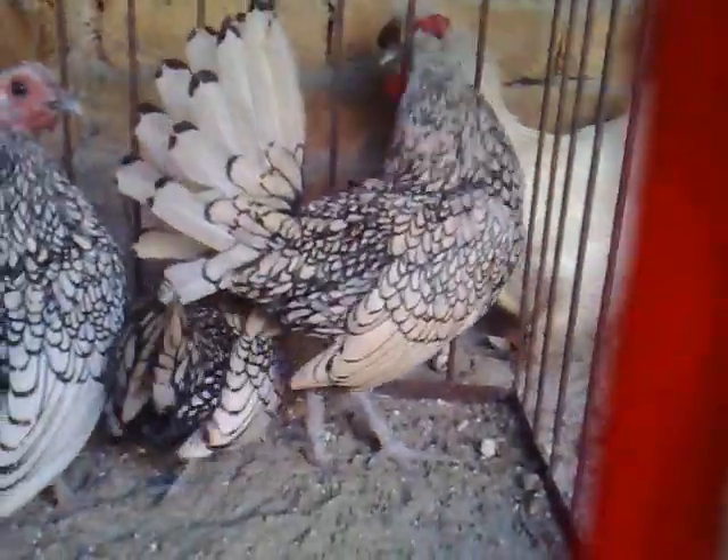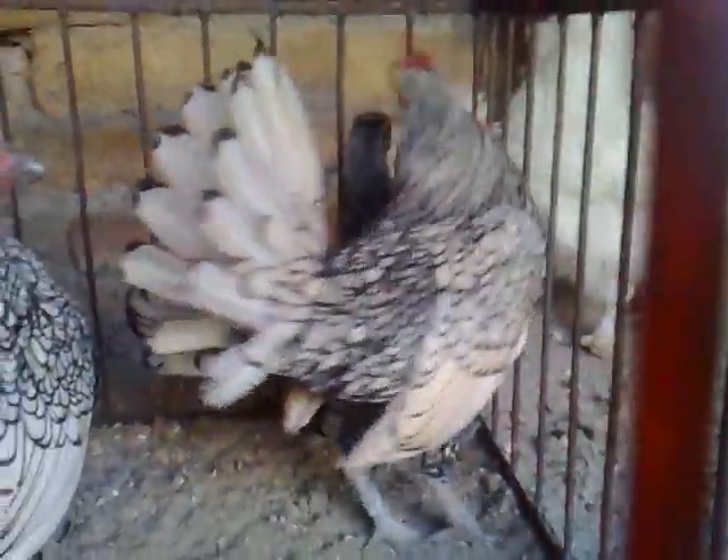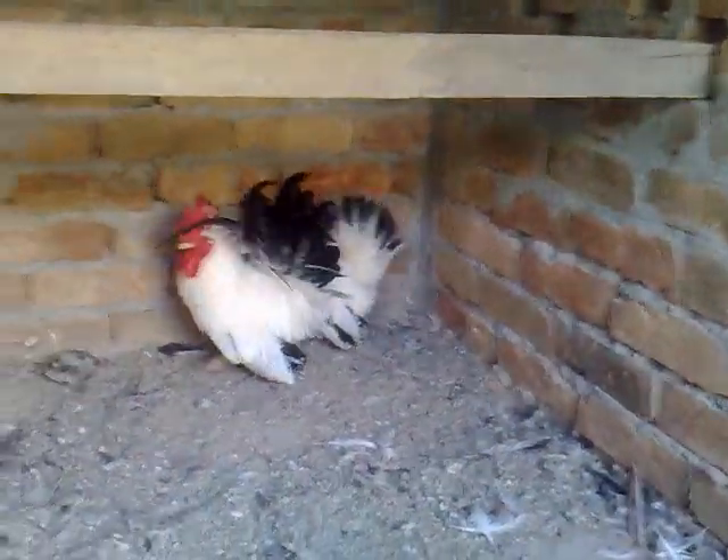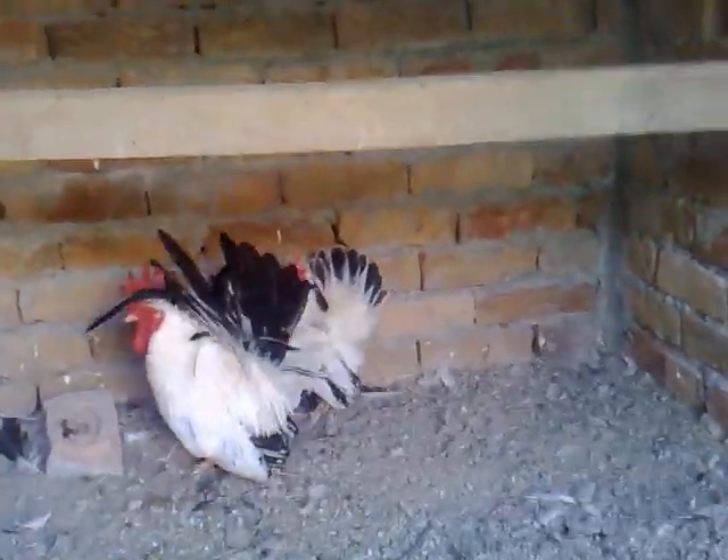One rooster, I have two hens. Silver Sebright — there is a Japanese bantam black tail. One rooster and one hen.